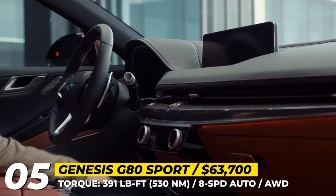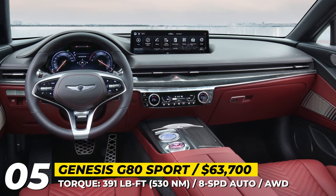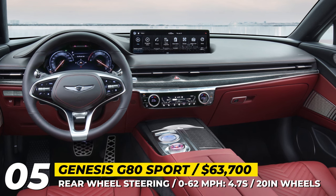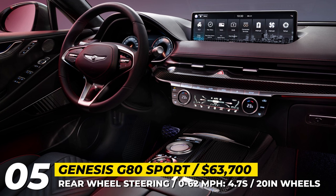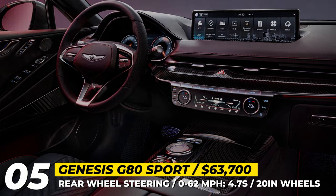Inside the cabin, the driver gets a standard 3-spoke steering wheel, new ErgoMotion seats with back massage and model-specific quilting. Aluminum trim is standard, but with the optional Prestige package, it can be upgraded to carbon fiber. Interior colors include red, black and beige.